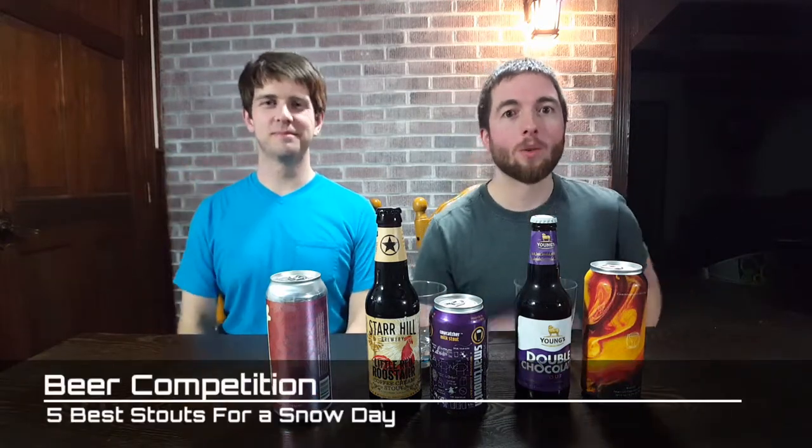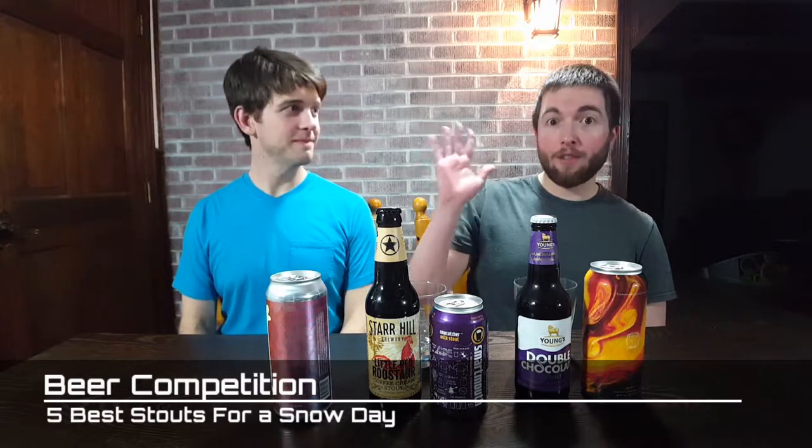Hello everybody, welcome back to Cork and Java. We got five stouts to review, and this is our five best stouts for your snow day.